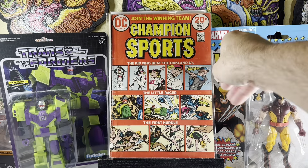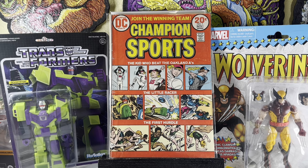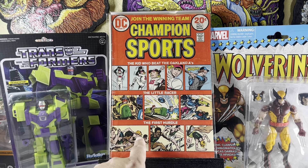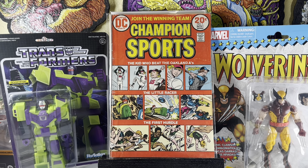I don't know why I bought this — maybe because it's old. Champion Sports number one: 'Join the Winning Team,' 'The Kid Who Beat the Oakland A's,' 'The Little Racer,' 'That First Hurdle.' Oh, he did not. There he is — I assume that's the guy. Everyone won, and then this guy — I guess he died. I don't know.